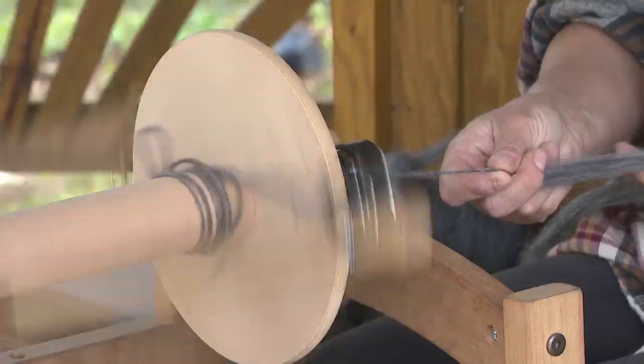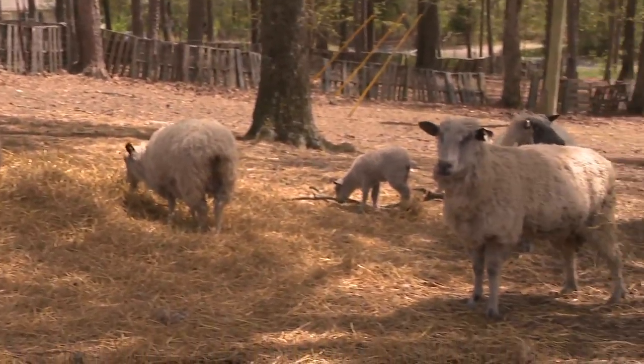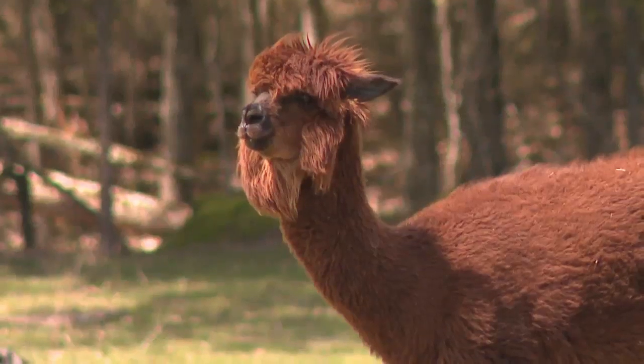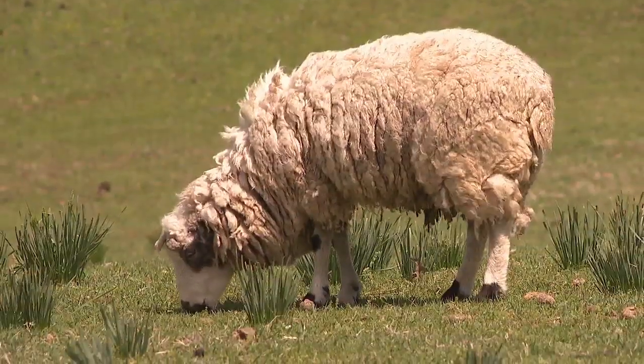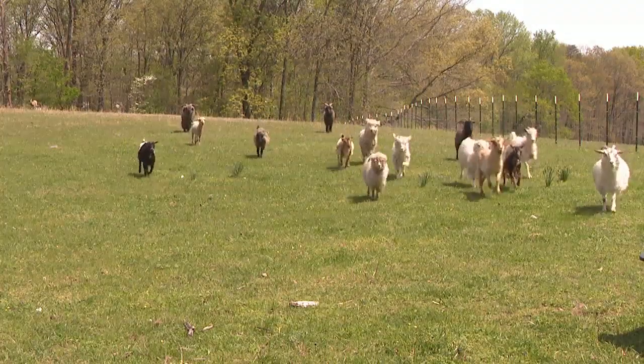Katie created Barn to Yarn. She says the fiber farm helps support her family, using animals as a sustainable resource. The angora goats provide mohair, the alpacas their fleeces, and the sheep their wool. In exchange for their fur, these animals have a good life, feeding on grass. She simply harvests their fleeces once or twice a year.